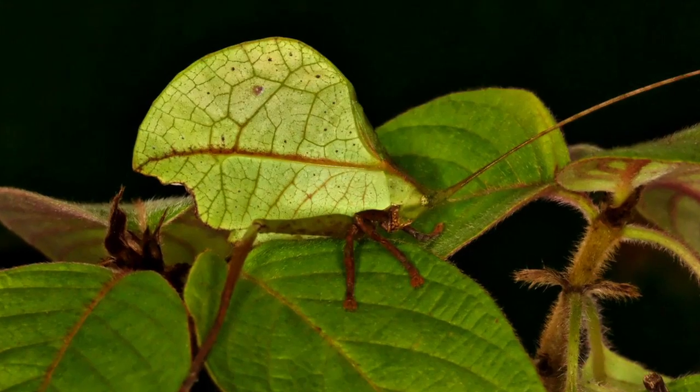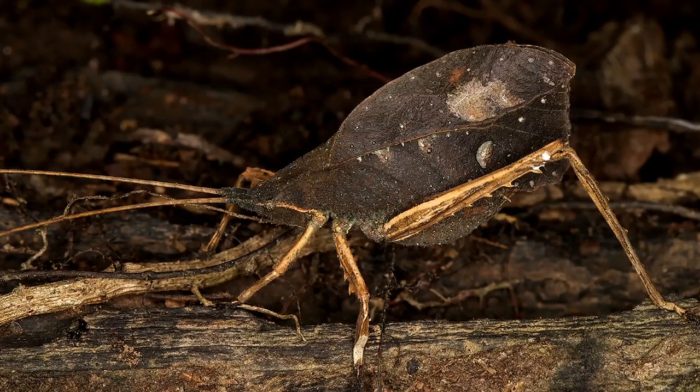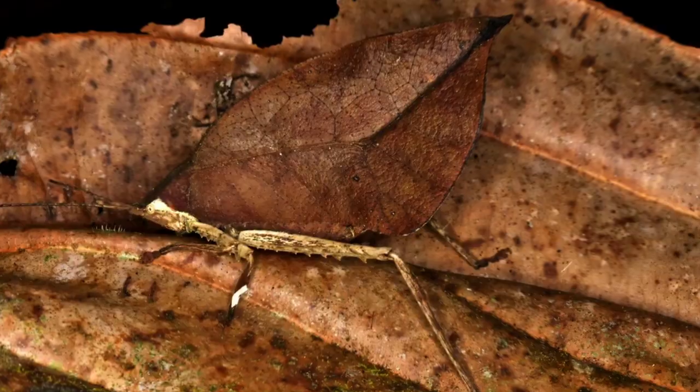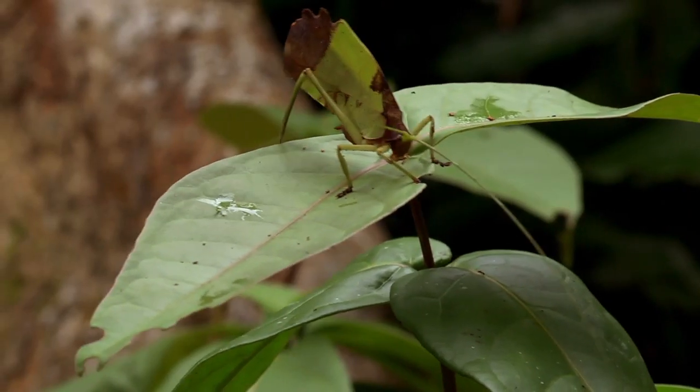Whatever a leaf can be, these guys are imitating it. And since there's an infinite number of leaves and different shades and colors, there are an infinite number of leaf-mimicking katydids. It's a process of evolution over millions of years — a perfect disguise.